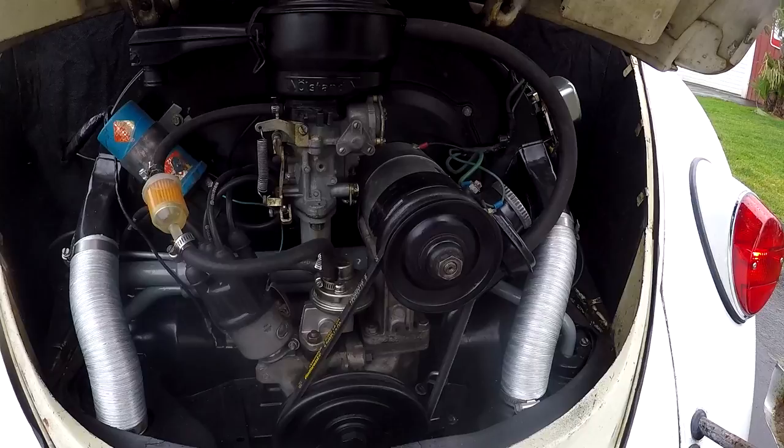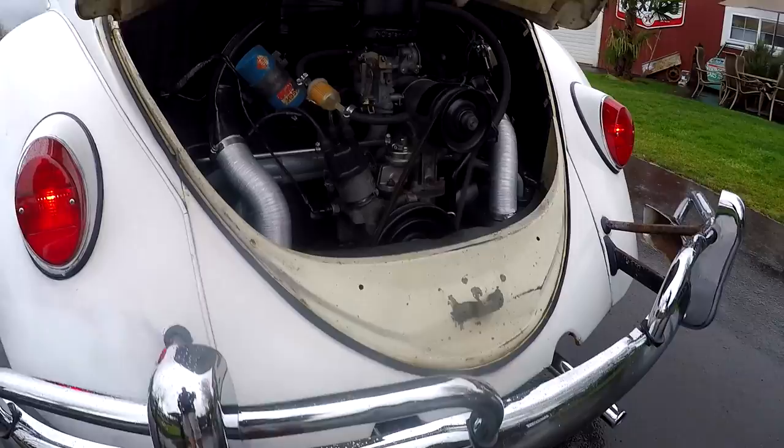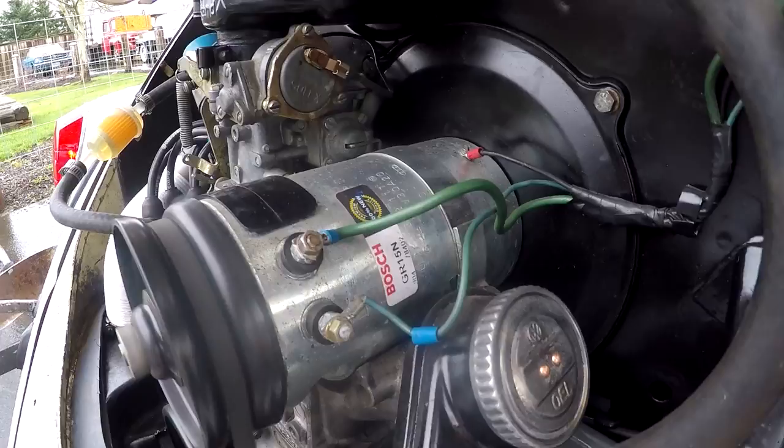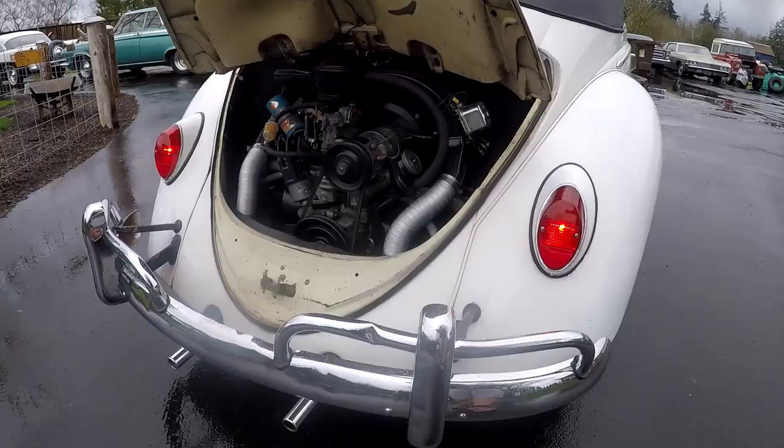I love the sound of the little bug — it sounds nice. Everything seems like it's a pretty good working over in general. You can see here there's probably some newer hoses on it. Go ahead and rev it up a couple more times. You know, it doesn't blow smoke — pretty good little motor.